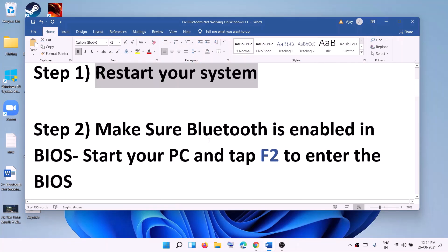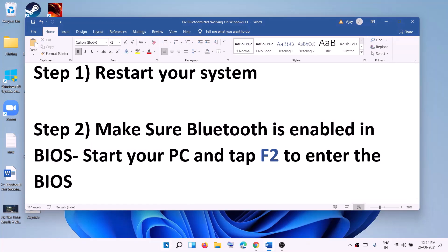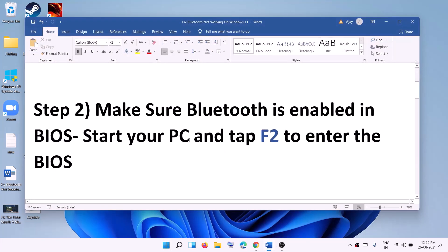If you're still facing the problem, make sure that Bluetooth is enabled in your system BIOS. Shut down your computer, then restart it and keep tapping the F2 key to enter the BIOS — F2 is for Dell computers. For other brands like Lenovo or HP, tap the appropriate BIOS key. Find the Bluetooth option in the BIOS and if it's disabled, enable it, then try to connect your Bluetooth device.